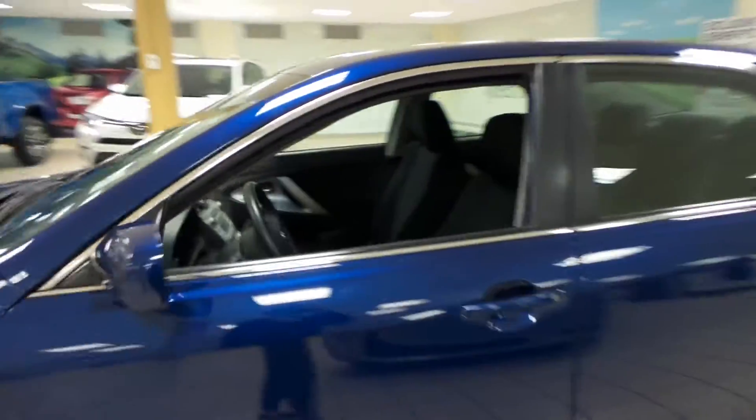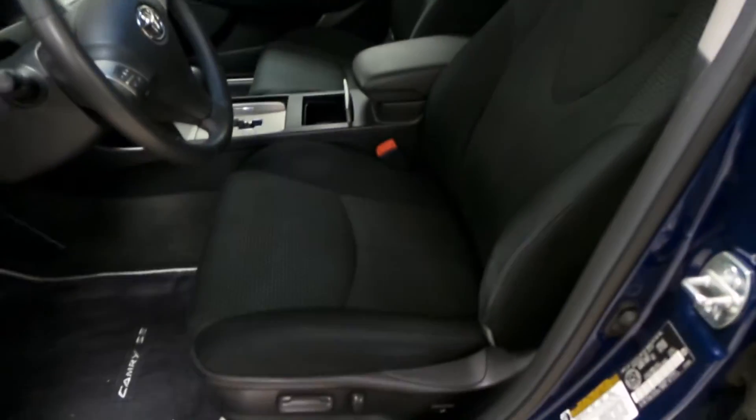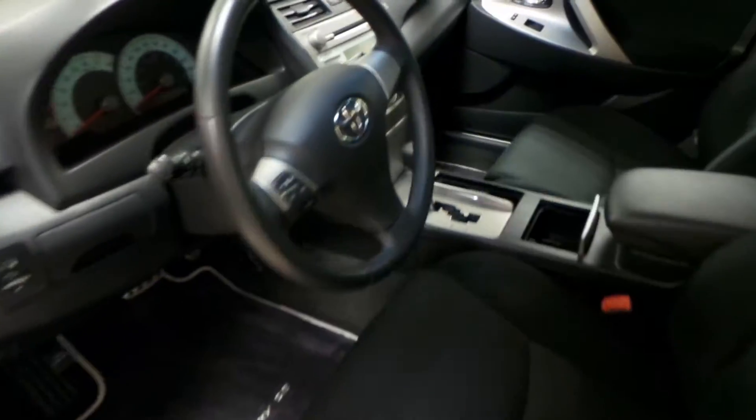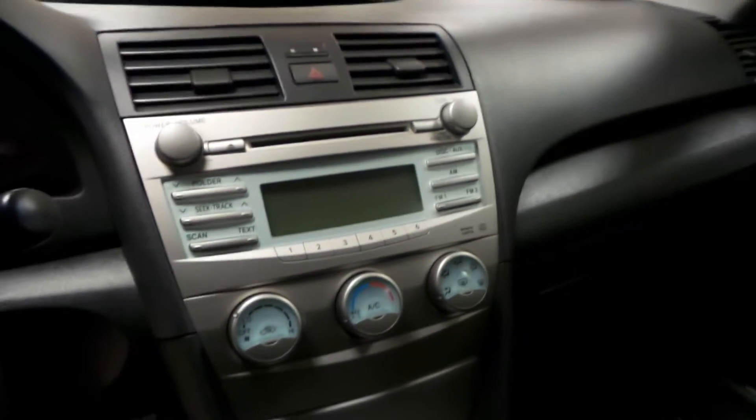We'll check out the interior first. Power windows, power locks. We have a cloth interior in black with powered seats and front floor mats. You have your cruise control and radio controls on the steering wheel, AM/FM radio with a CD player, as well as air conditioning.